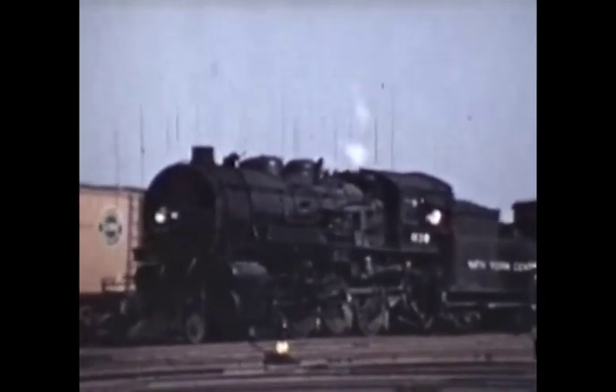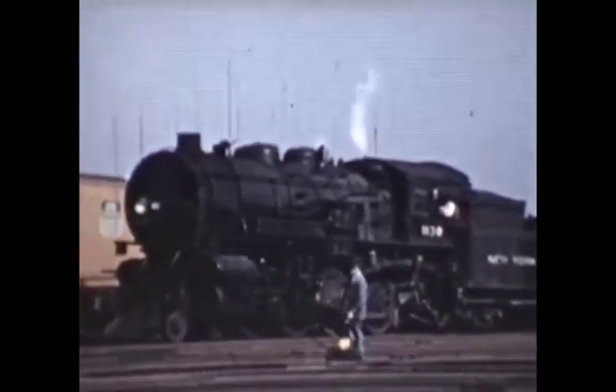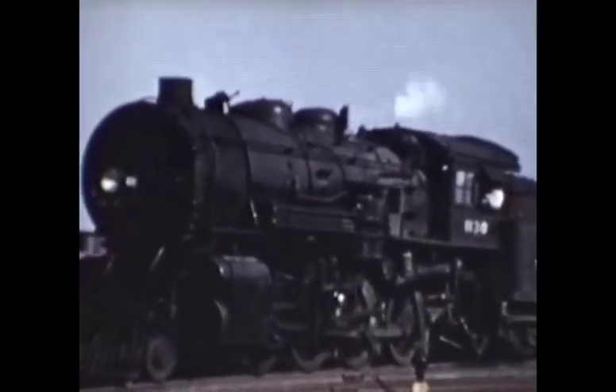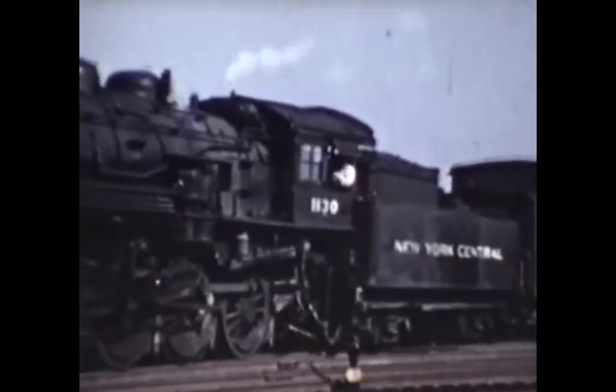This is New York Central engine 1130, a 2-8-0 consolidation type engine. Bill Kessel caught this train as it had just come off the International Bridge from Canada. It's passing the Black Rock passenger station, which you will briefly see as the engine goes by.